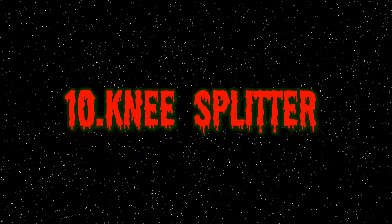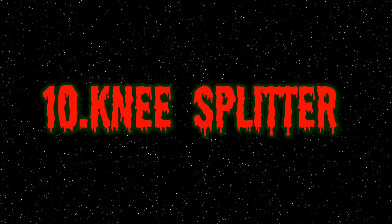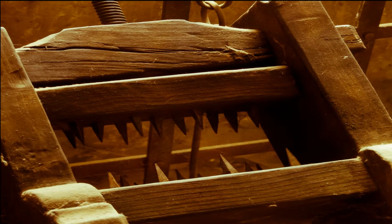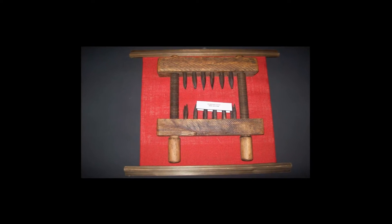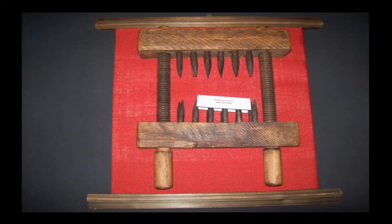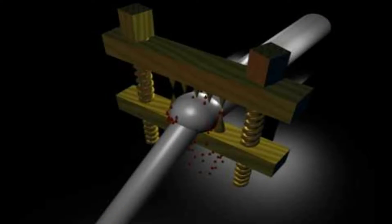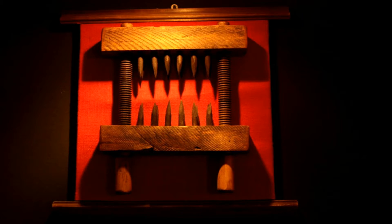Number 10: Knee Splitter. Popular during the Inquisition, this device consisted of two spiked wood blocks which were placed in front of and behind the knee. The blocks, which were connected by two large screws, would be turned and made to close towards each other, destroying the knee underneath. The technique would render the knees useless. The number of spikes on the blocks varied from 3 to 20, often depending on the nature of the crime and the status of the prisoner.